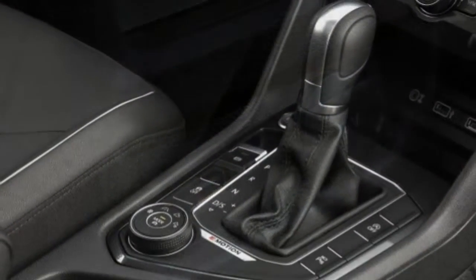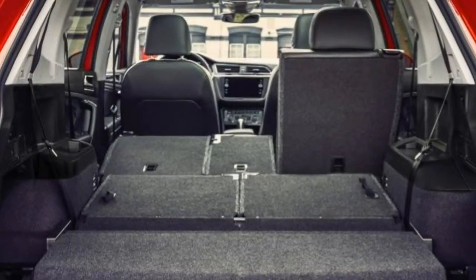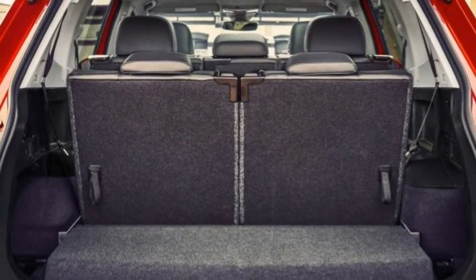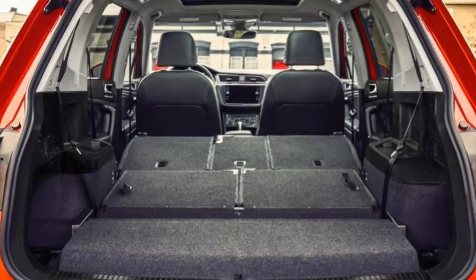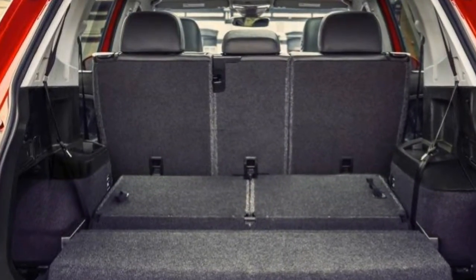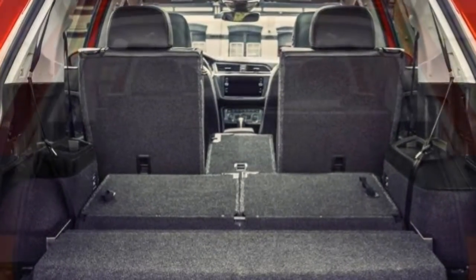The 2018 Volkswagen Tiguan comes in five trim levels: Limited, S, SEI, and SEL Premium. All 2018 Tiguans are powered by a turbocharged 2.0-litre four-cylinder engine. Note that the engine's power varies slightly depending on the trim level you choose, as detailed below.